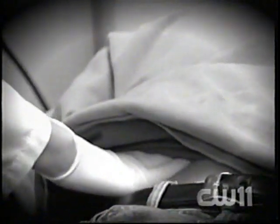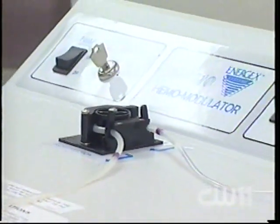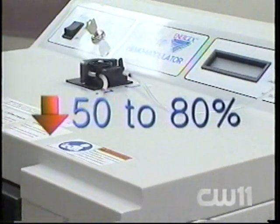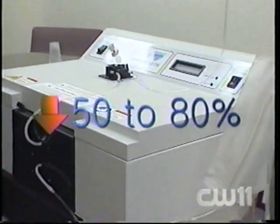In the hemomodulator's only human test to date, conducted with FDA approval for an experimental device, ten patients infected with hepatitis C and not responding to traditional medicine had their blood treated with the hemomodulator. Results showed the amount of hepatitis virus in the blood was reduced by 50 to 80%, though two patients did not respond at all.